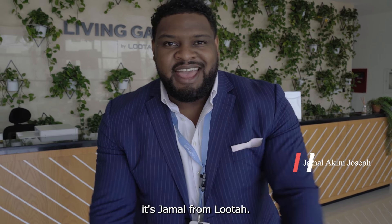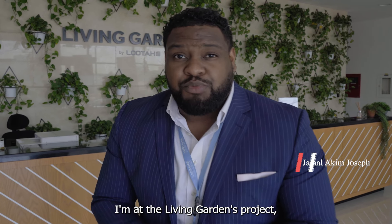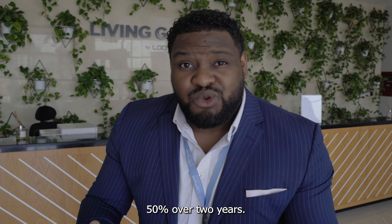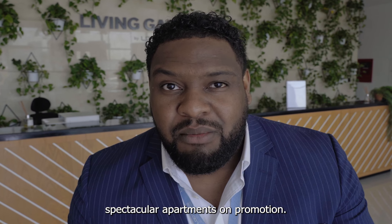Hey, here we are again. It's Jamal from Moota. I'm at the Living Gardens project. We've got a new promotion here — that's 50-50: 50% down payment, 50% over two years. Follow me through; we're going to have a look at some of these spectacular apartments on promotion.